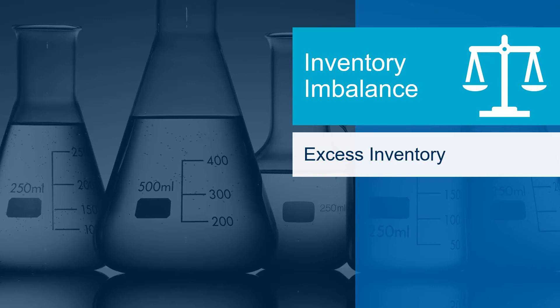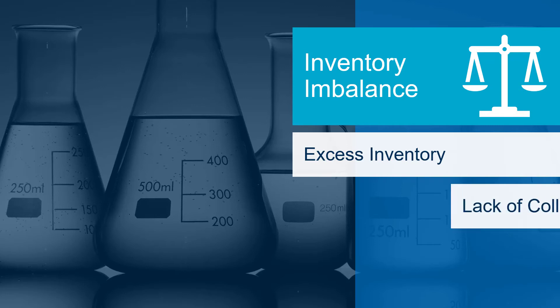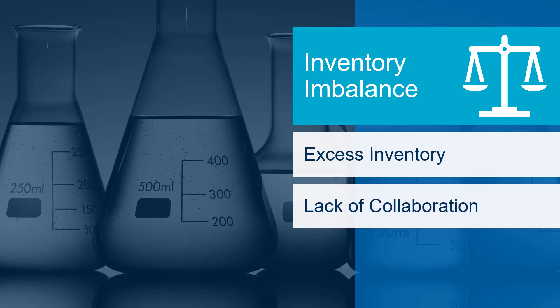The planner has satisfied one stakeholder, albeit temporarily, at the expense of another. The lack of shared data inherent in a manual process leads to a disconnect between sales, manufacturing, and planning. This lack of collaboration leads to increased costs and reduced service levels across the entire production process.